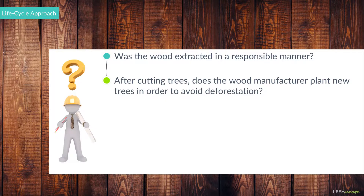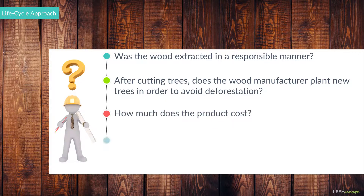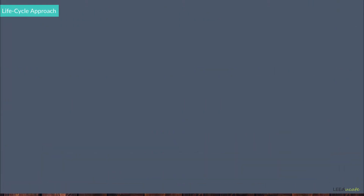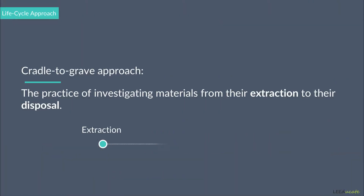Then, the project teams also need to consider the cost and durability of the product, as well as evaluating what can happen to the wood flooring after its useful life. Can it be recycled, or will it become waste? This practice, which investigates materials from their extraction to their disposal, is called cradle-to-grave.